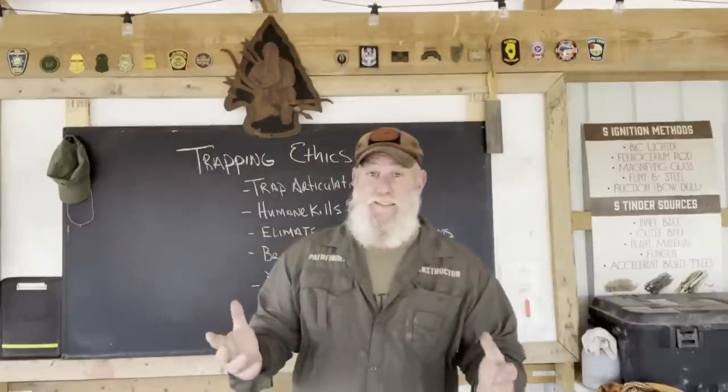Good morning, folks. I'm Dave Canterbury with Self Reliance Outfitters and the Pathfinder School, out here at the Pathfinder Outdoor Classroom. What I thought we'd do is start a series on trapping.